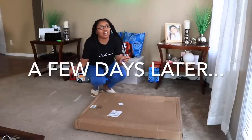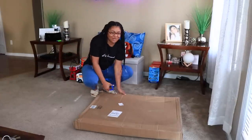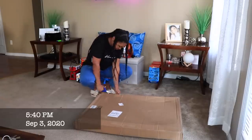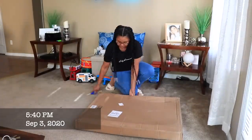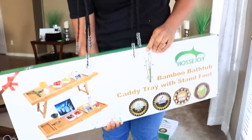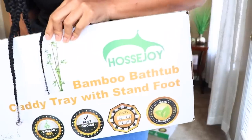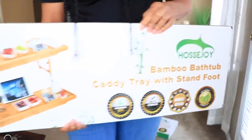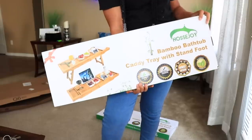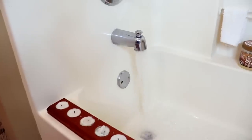I ordered myself a bamboo bathtub caddy tray from Amazon to level up my bubble bath game. It is adjustable for most bathtubs, going from 29 inches all the way up to 42. It has a foot stand and you can use it as a breakfast tray, a standing desk, or a book tray when you're reading. This caddy helps give me spa-like vibes at home, which is perfect to relax.